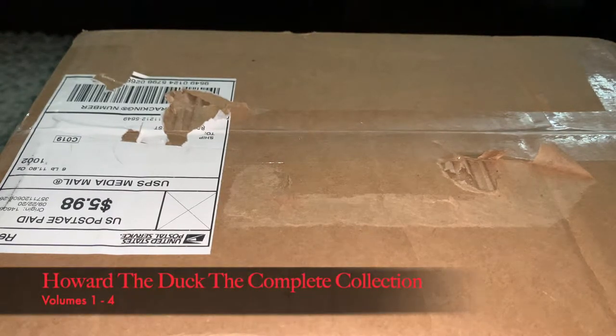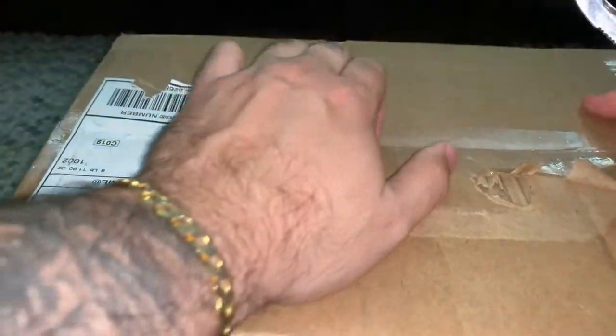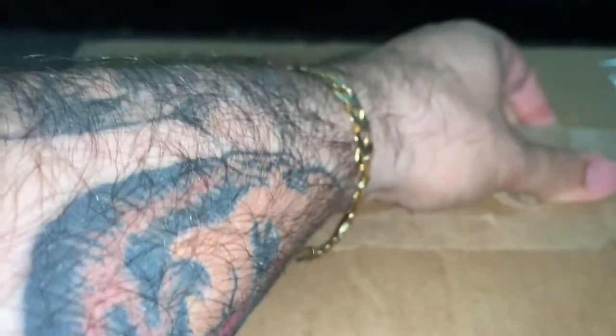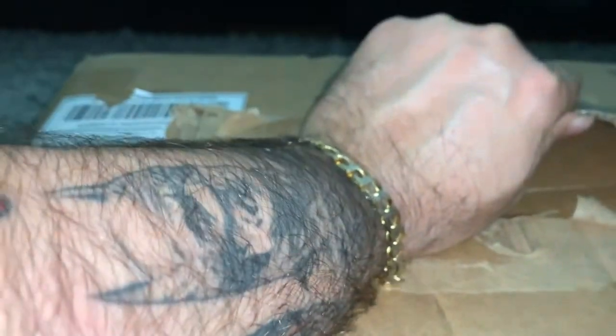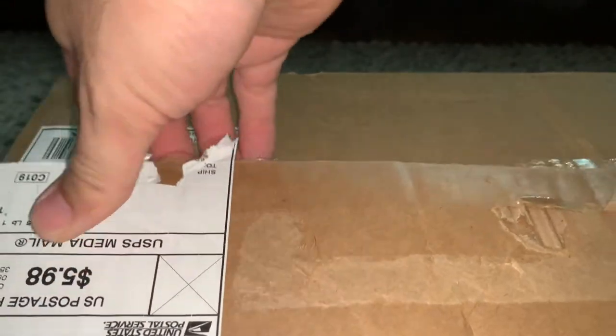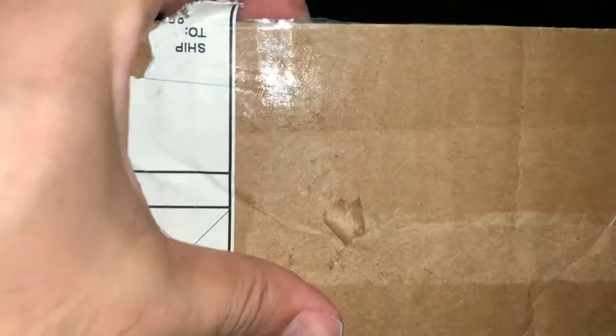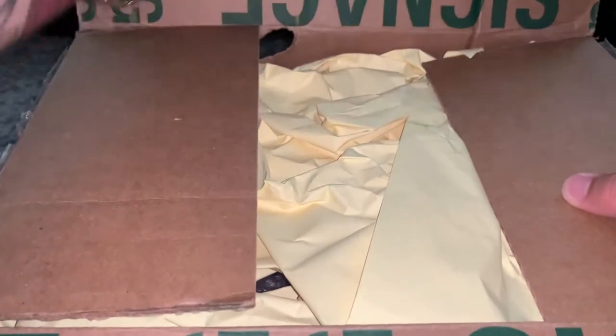What's going on YouTube, just got a delivery in. I ordered off eBay the four issues of the Howard the Duck complete collection books and I wanted to unbox them live with you guys. I've been wanting to get these for a while. I picked them up on eBay for a good price — I paid 30 bucks for all four issues. It's supposed to be new, but I saw that issue volume number two had some dents in it on the cover on the top part, so we'll see how bad they look.